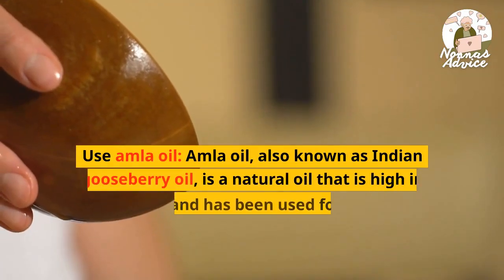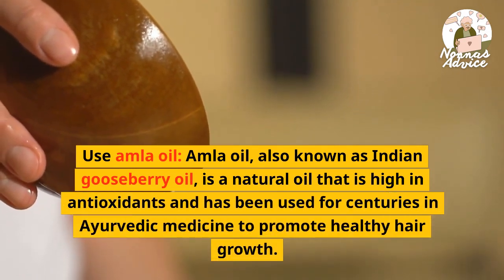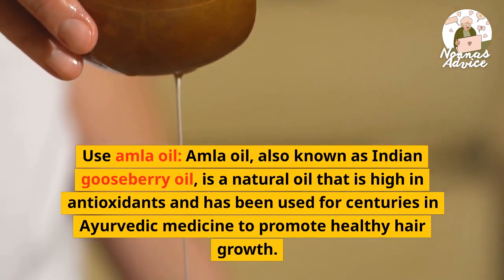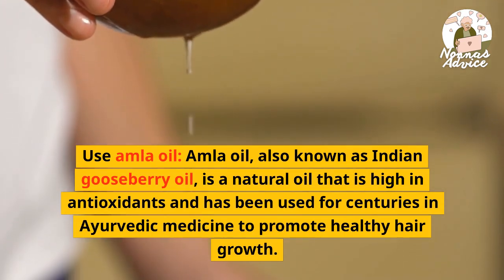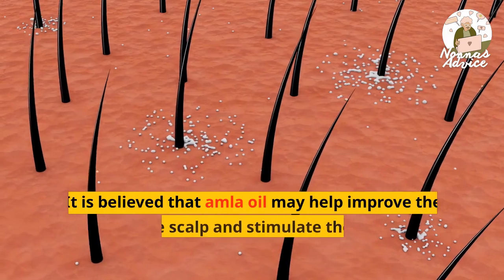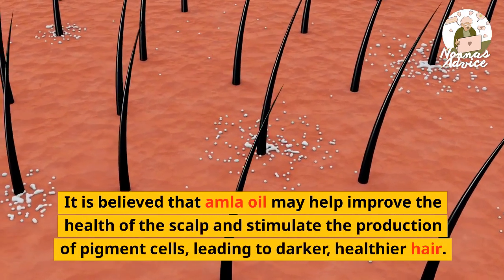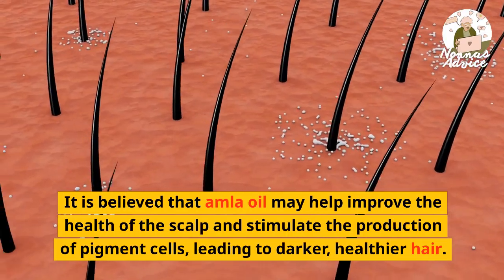Use amla oil. Amla oil, also known as Indian gooseberry oil, is a natural oil that is high in antioxidants and has been used for centuries in Ayurvedic medicine to promote healthy hair growth. It is believed that amla oil may help improve the health of the scalp and stimulate the production of pigment cells, leading to darker, healthier hair.